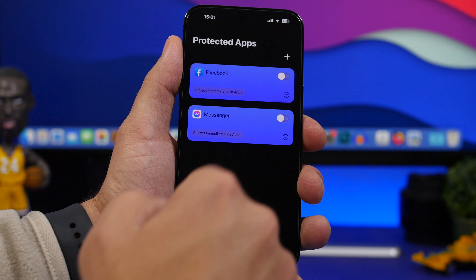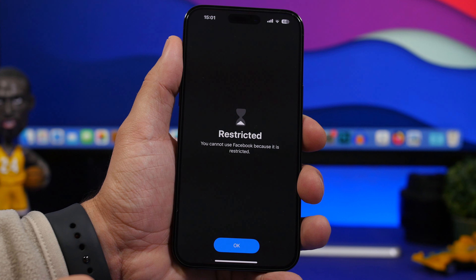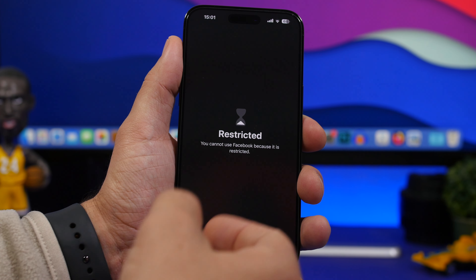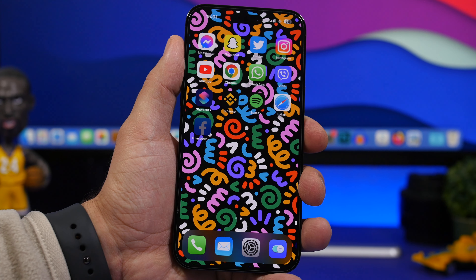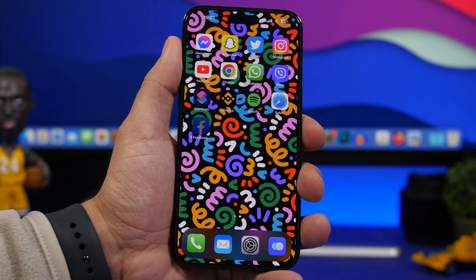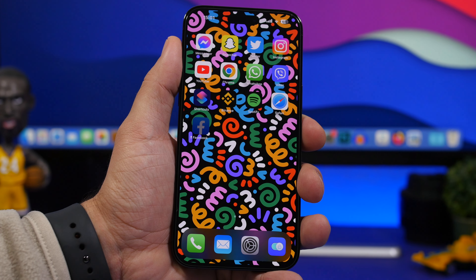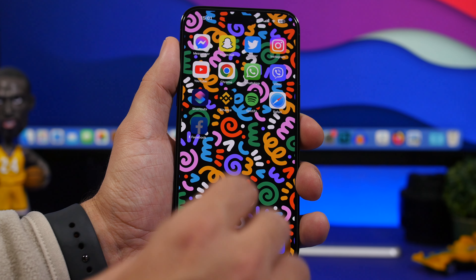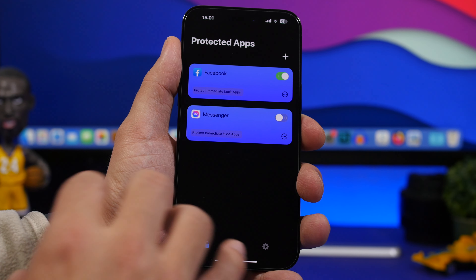Now let's try the lock mode. If we go to protect mode, go to lock app, and turn this into immediate protect and enable that. You can see it is now locked and we will need to enter the passcode in order to open this app, which is really awesome. This app actually utilizes the Screen Time feature of iOS to achieve this.